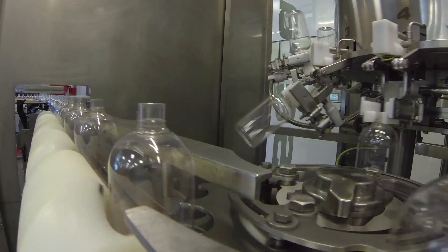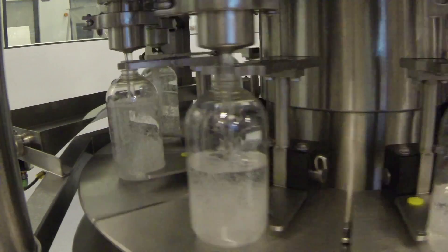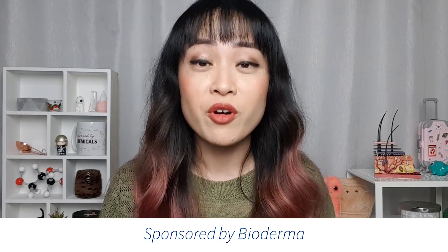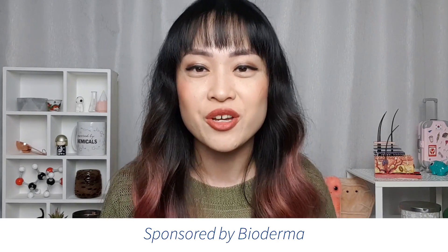Hi, it's Michelle from Lab Muffin Beauty Science, chemistry PhD and fan of research-based skincare products. If you follow me on Instagram, you might have seen that earlier this year I got to tour Bioderma's facilities in France. I got to ask their science team tons of questions and take lots of notes. Today I'm going to be talking about some of the products in Bioderma's CBM range and this video is produced in partnership with Bioderma.